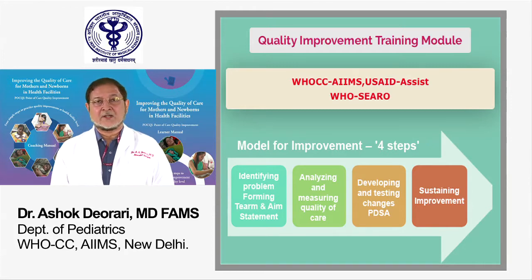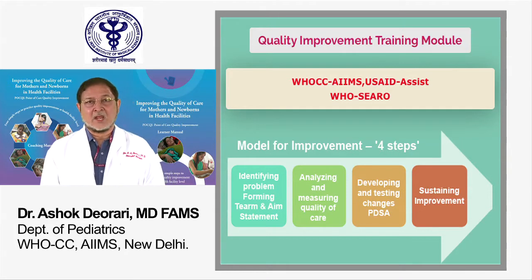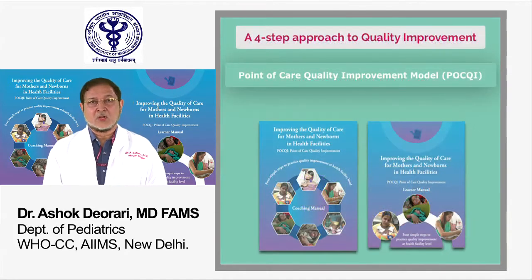The approach does not end here. It also includes evaluation of the change idea that has been effective, and finally sustaining and spreading it. The POKEY training package includes a coaching manual,